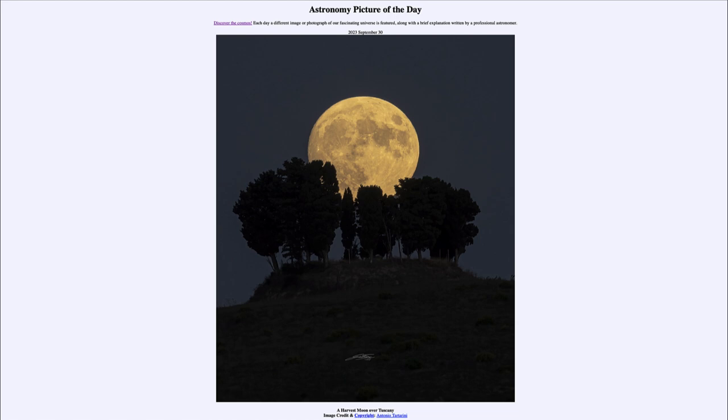Today's picture for September 30th of 2023 is titled 'A Harvest Moon over Tuscany.'